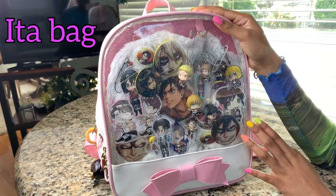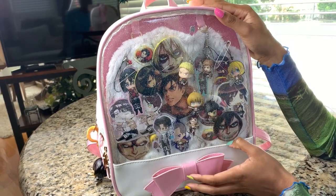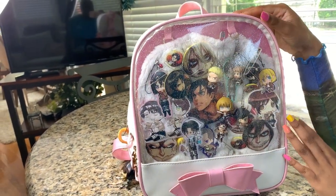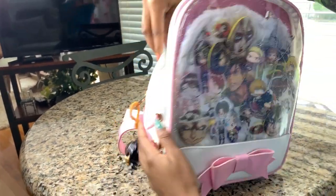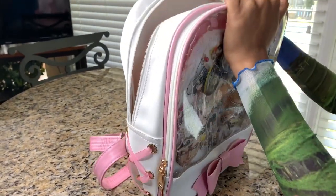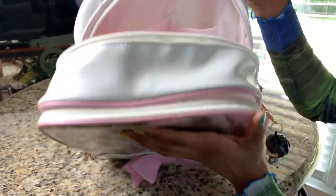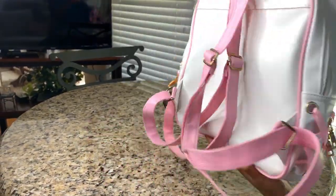I made it into an ita bag. An ita bag is just where it has some kind of clear component, and you put a bunch of keychains and pictures of characters from your favorite show. I have Attack on Titan here with all my little collections and an Eren keychain on the side. It can hold quite a lot of stuff — also good for like a convention or something.